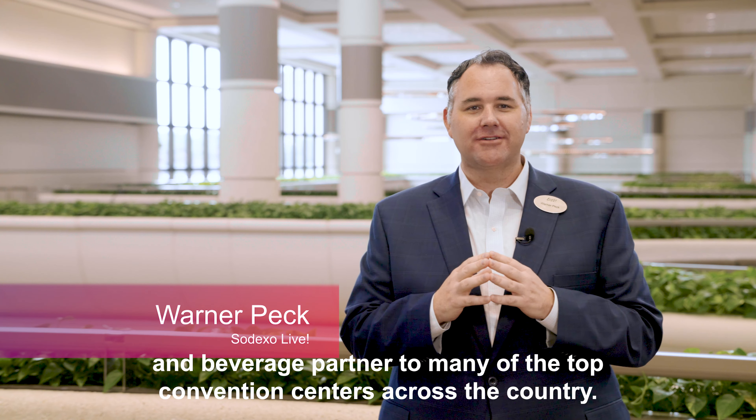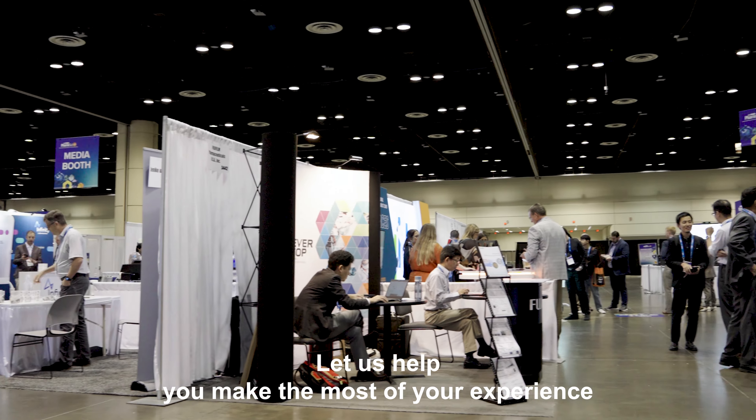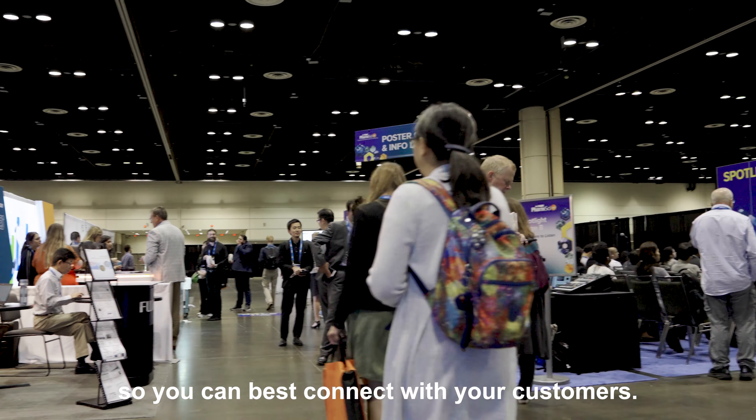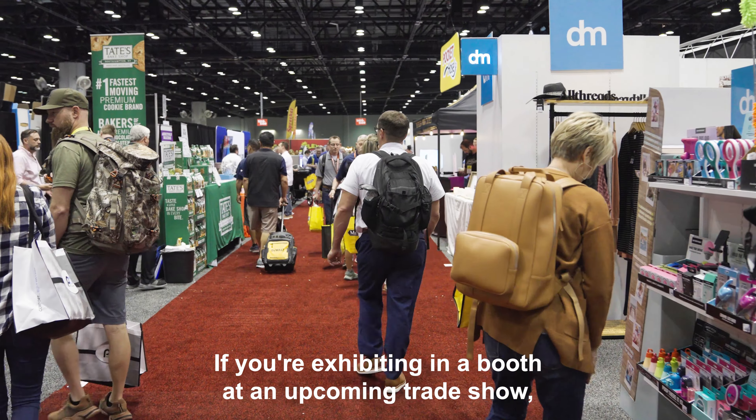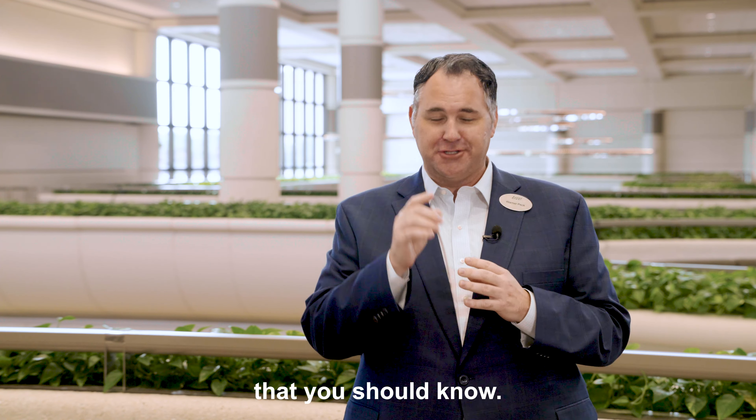Hi, my name is Warner Peck from Sodexo Live, the premier food and beverage partner to many of the top convention centers across the country. Let us help you make the most of your experience so you can best connect with your customers. If you're exhibiting in a booth at an upcoming trade show, consider these five key points about food and beverage that you should know.